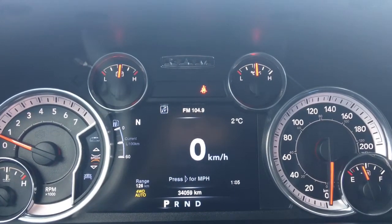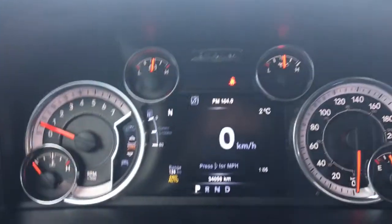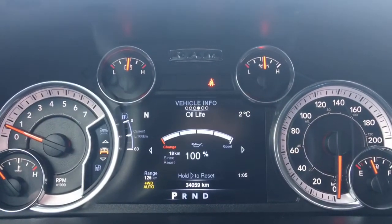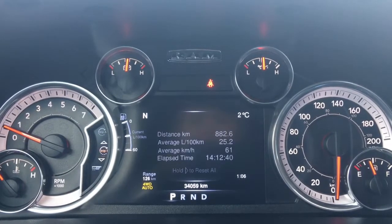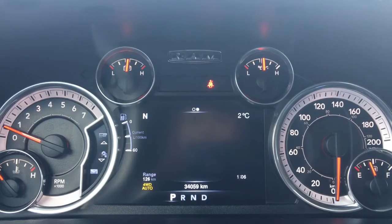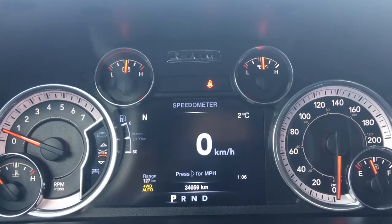We'll flick through a few of the screen options using the buttons on the steering wheel: your speedometer, vehicle information, fuel economy, trip A, trip B, trailer tow, audio, stored messages, screen setup, and then we're back to the speedometer.